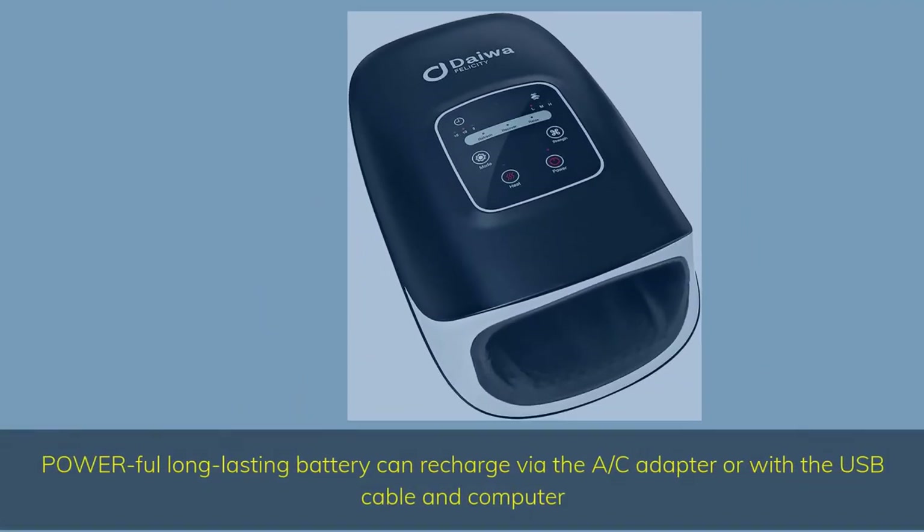Powerful long-lasting battery can recharge via the AC adapter or with the USB cable and computer.